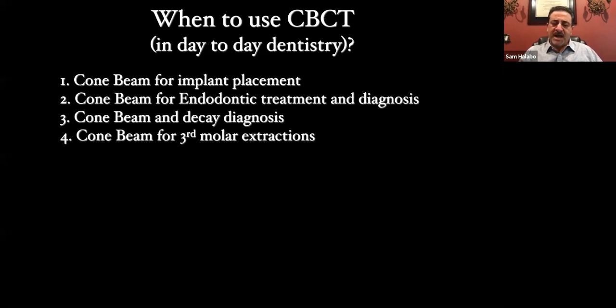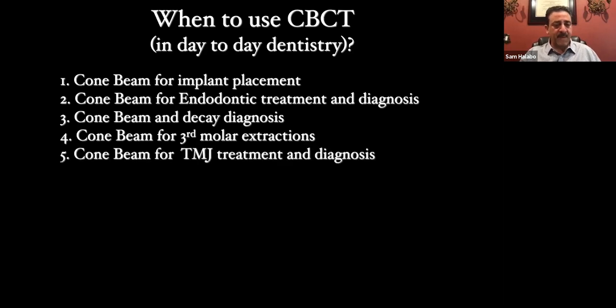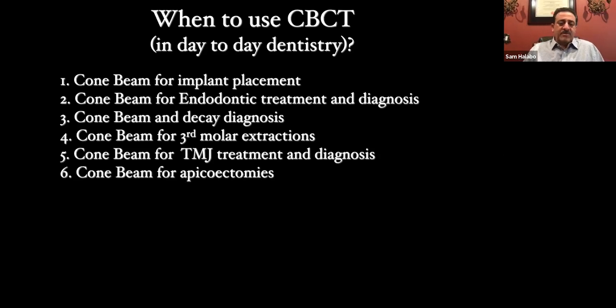Cone beam for third molar extractions — whether you do your own or refer them. This allows you to truly see where the nerves are, whether the case is something you want to tackle, and how much bone is around each tooth. It really helps you decide whether to sedate the patient or not. Cone beam for TMJ treatment and diagnosis — if you do TMJ treatments, a cone beam is very helpful. For apicoectomies, you can always see how well they were done, whether there are still infections, and track whether infection is disappearing over time.